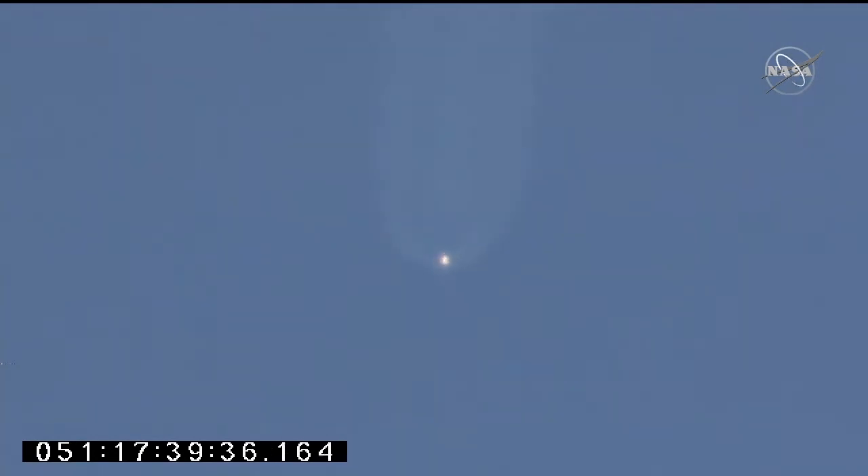We'll be ready to shift down to 80% on the engines at 170 seconds. Start of slow throttle down, throttling down at 3 minutes into the flight. Main engine cutoff coming soon. Throttle down to 55%. Main engine cutoff — we have MECO.